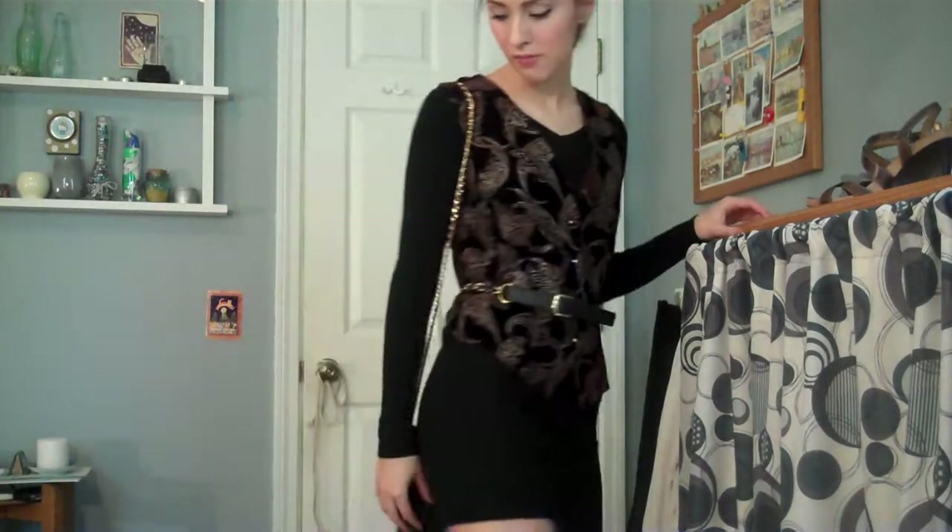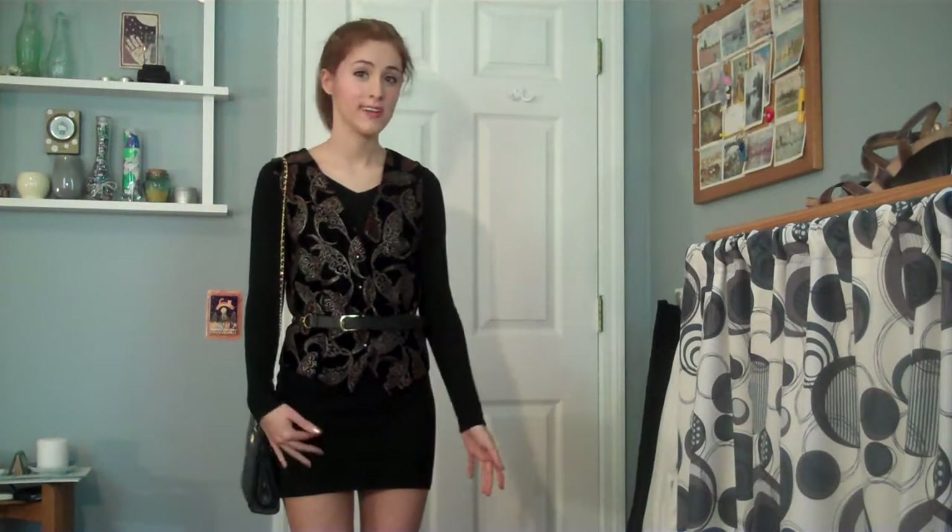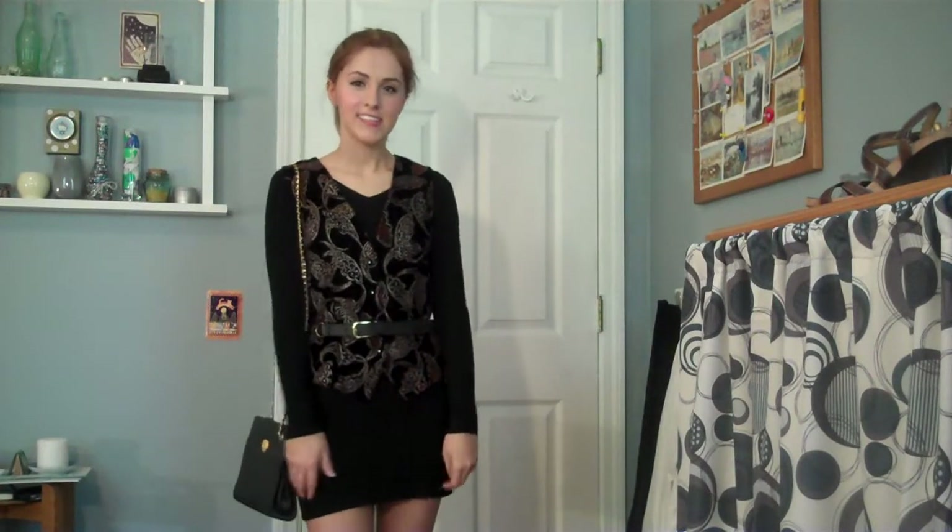I'm wearing this belt with a gold chain from Dorothy Perkins, and then just some gold strappy shoes from Chinese Laundry. I really love this outfit for going out — I just wore it a few weeks ago to go out to dinner with my friends. I just think it's really cute and really chic.